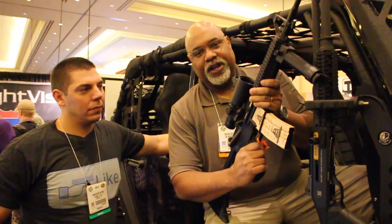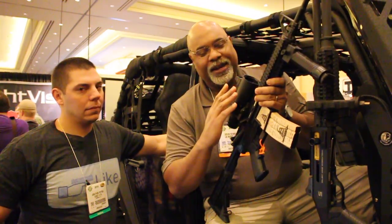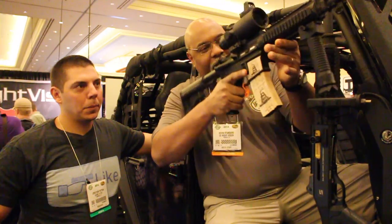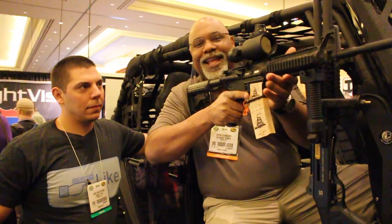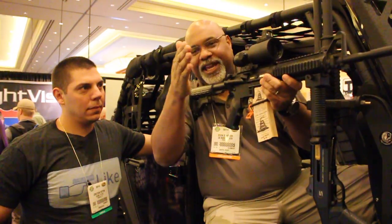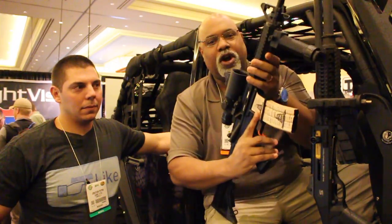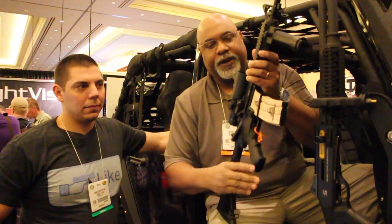I've literally gone out in the field with this thing, and when you see the pigs running, you hit the first pig and the rest of them break up like a covey of quail. Bring it to your shoulder — they cannot hide, because the heat is just with them. You're able to move across your field of vision, squeezing your trigger as you go, dropping target after target.